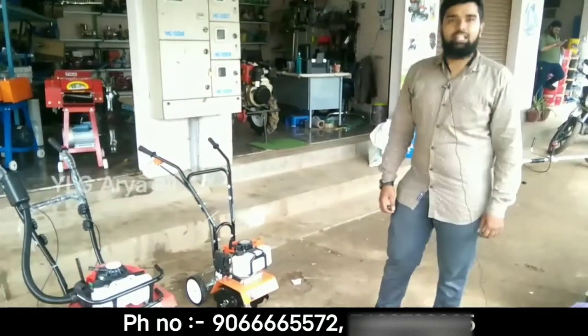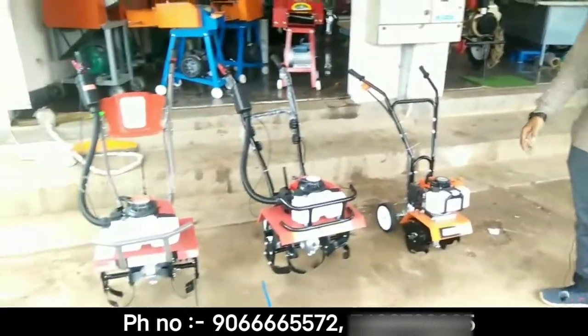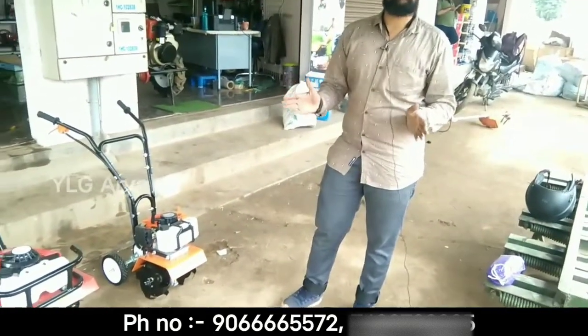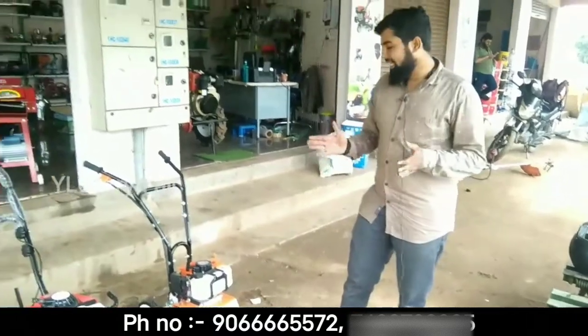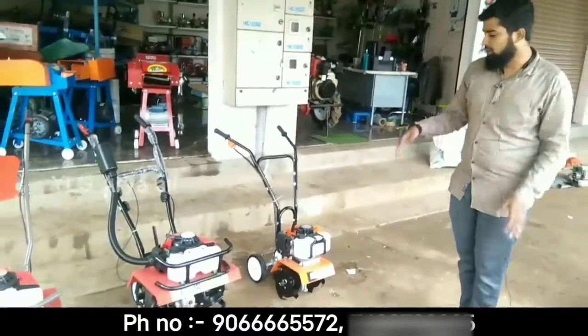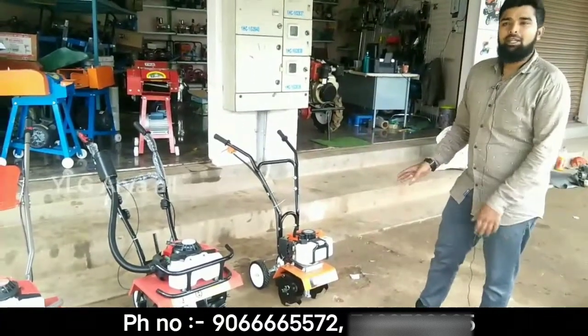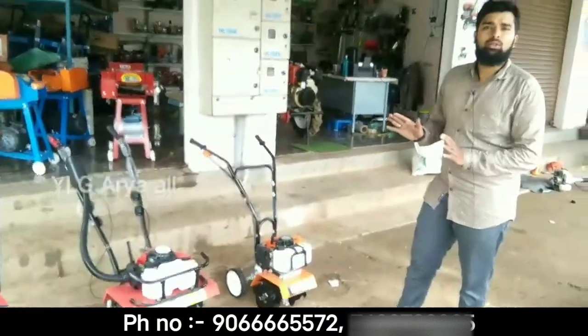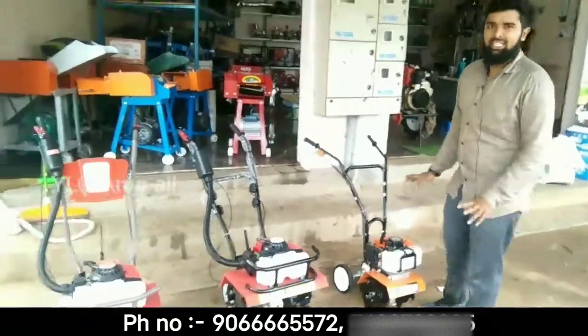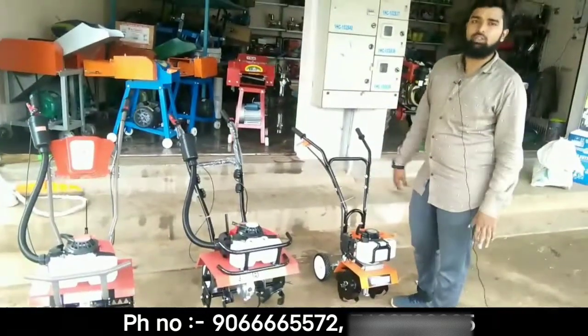Now we are going to show the baby weeder. We are going to charge Rs.18,000 for this machine.